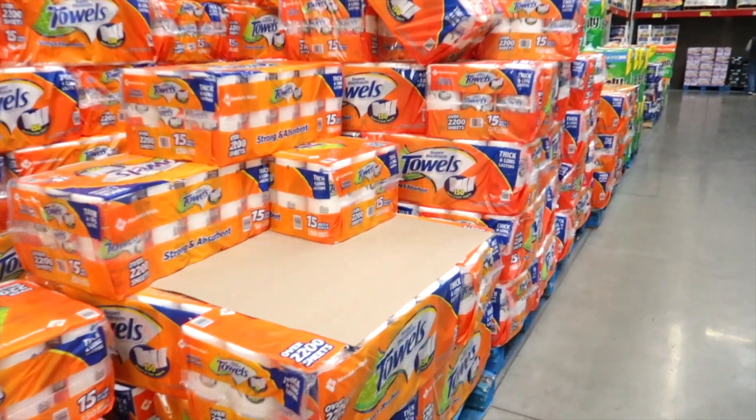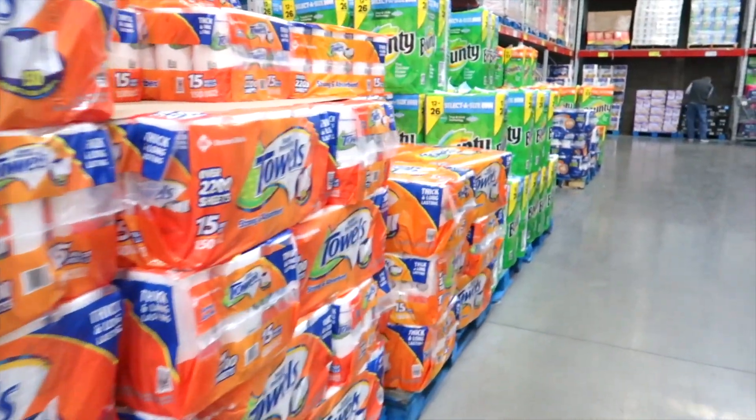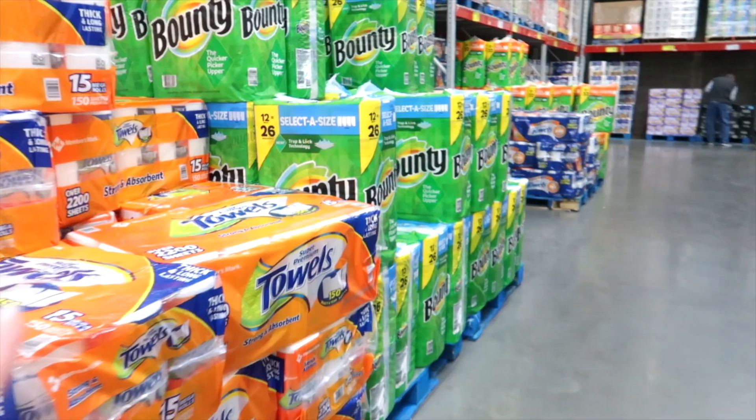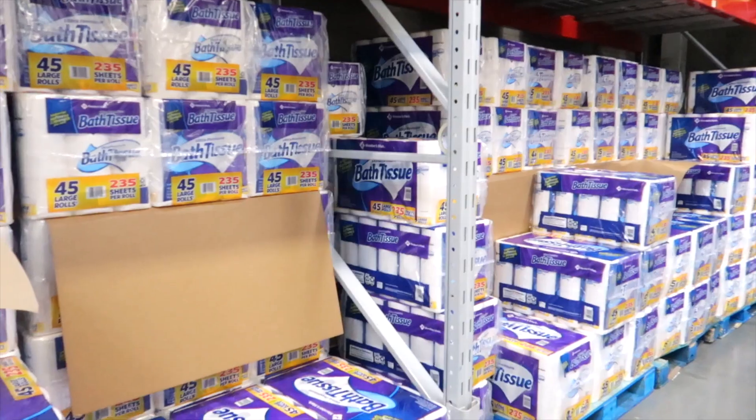Paper towels — we buy these every couple of weeks here at Sam's. I like the ones that are the Select-a-Size; those are my favorite. And of course, the Sam's Club toilet paper. We tried this a few years ago, and this is actually the best bath tissue that we've found yet, so that is definitely a good purchase.